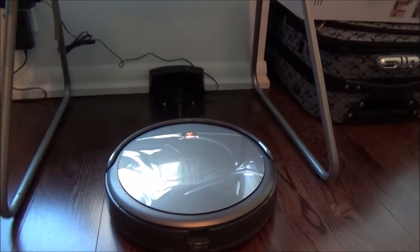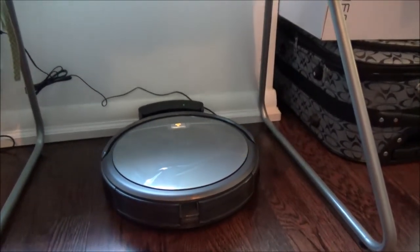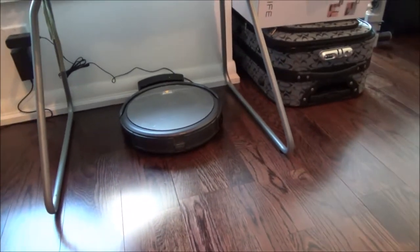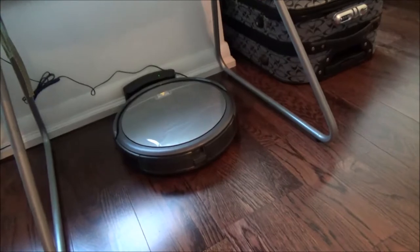Yes, it's going towards home, trying to park there. Yes — it did successfully park. Now I'll turn off the unit. There should be a switch right here. Let's turn it off. Okay, I turned it off. I'm going to take it out and the first thing I'll do is look at the brush.